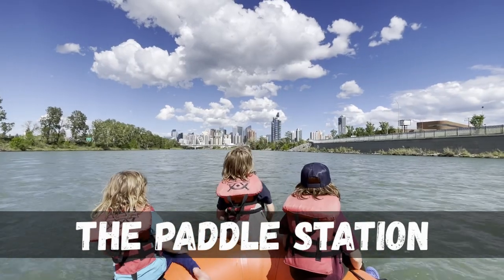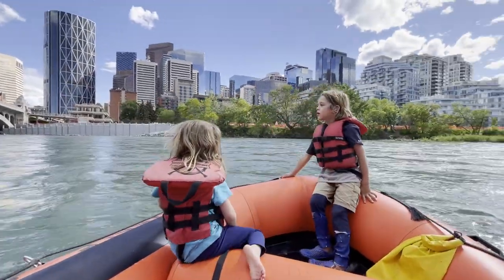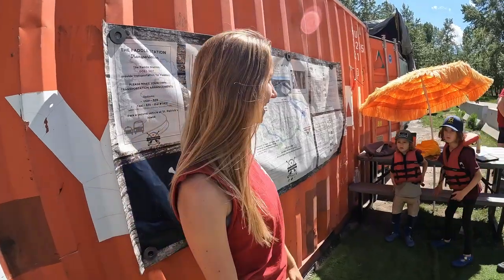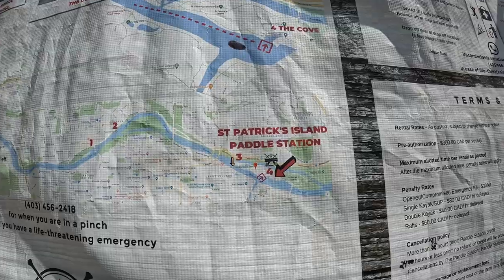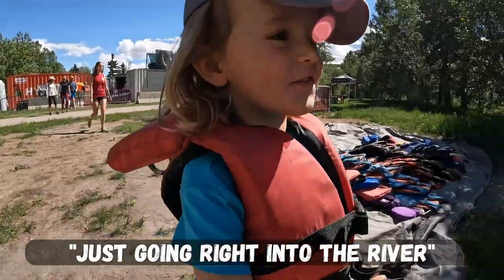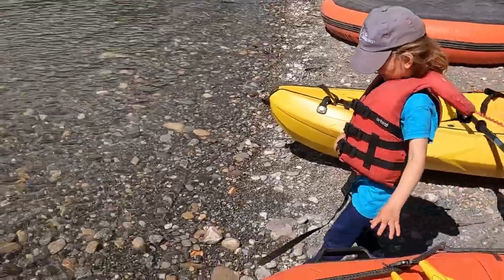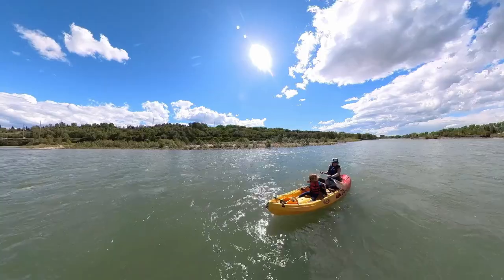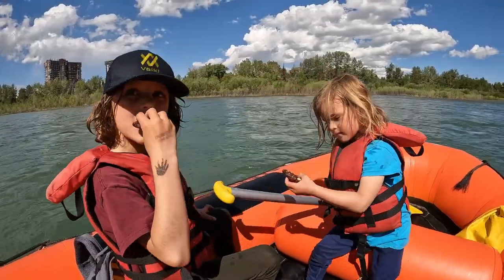I've always maintained that things just look different from the water. There's just something unique about taking in the city's skyline and experiencing the skyscrapers and views from the Bow River. We began our float at the paddle station's starting point in Shoal Ice Park. Your end location is going to be down at St. Patrick's Island, and you're going to go under 11 bridges on your float today. After a short safety briefing and instructions on where to get off on the river, we hopped in our boats and took off. We covered 13 kilometers, were on the water for just under two hours, and we made sure to bring a snack and water to enjoy our time on the river.